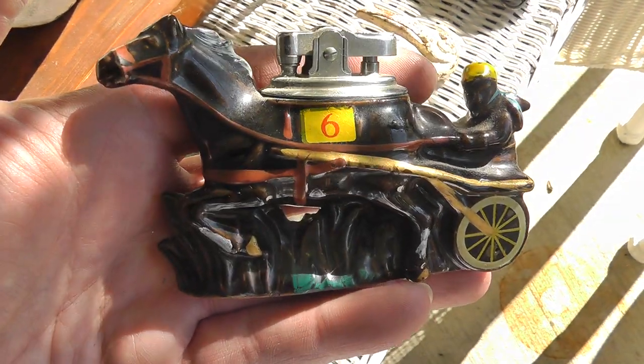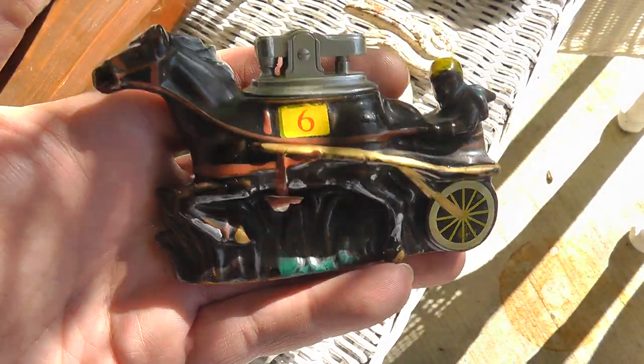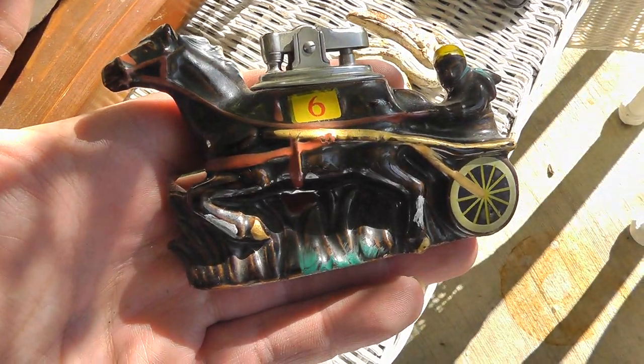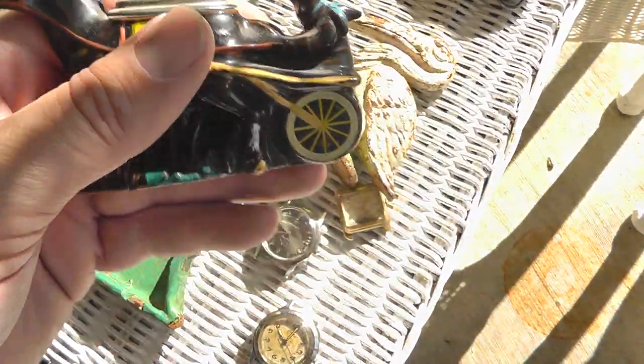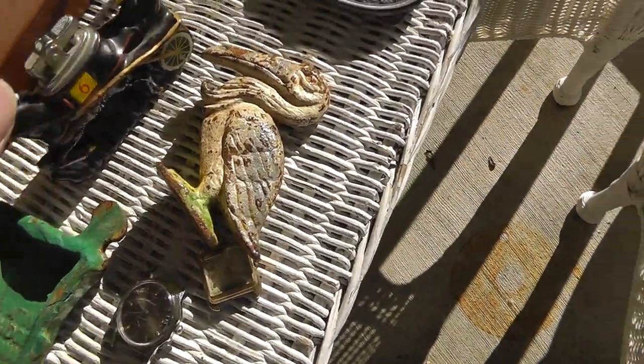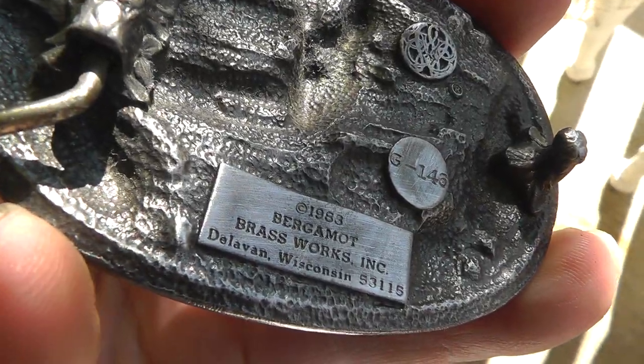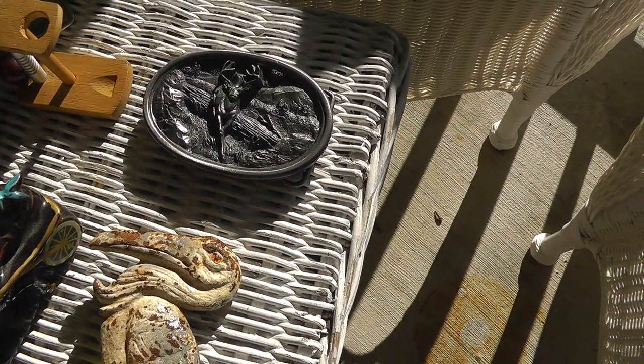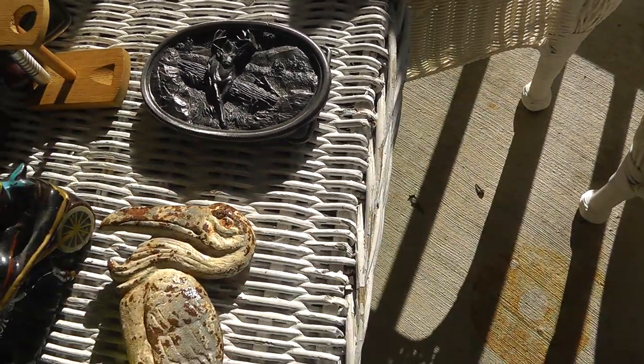Cigarette lighter — paid $8 for this, and that should bring about $40. Belt buckle, nice quality, from 1983. Not sure what it'll bring — that might be a $20 belt buckle there.